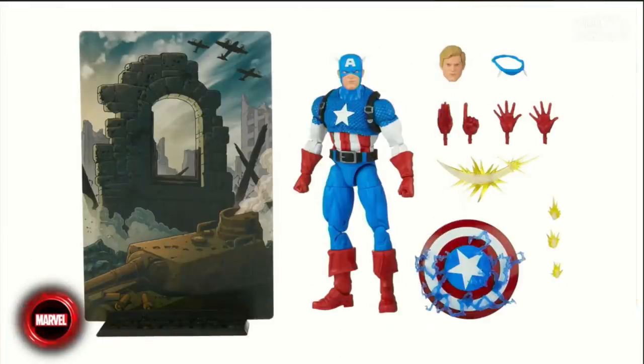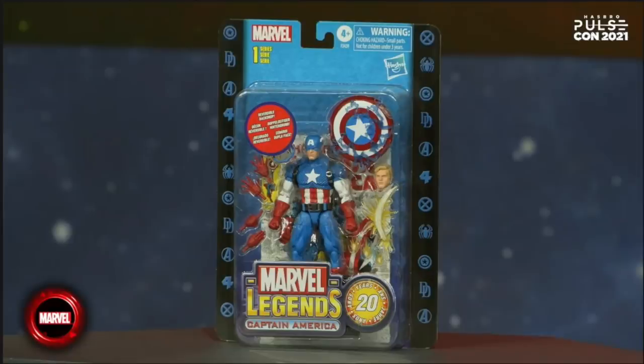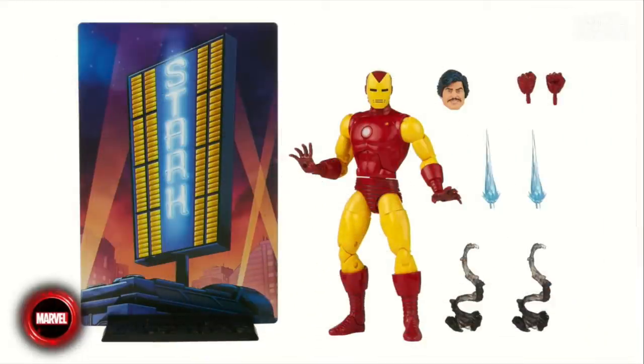It's the 20th anniversary of Marvel Legends figures — 20 years. On the Parallel Universe segment, they revealed Captain America: the shield has holes, and he comes with a bunch of hands, effects, and accessories. The packaging mimics a clamshell but it's actually a blister card — pretty cool. The second figure in the 20th anniversary wave is Iron Man, coming with two head portraits, effects, and hands.